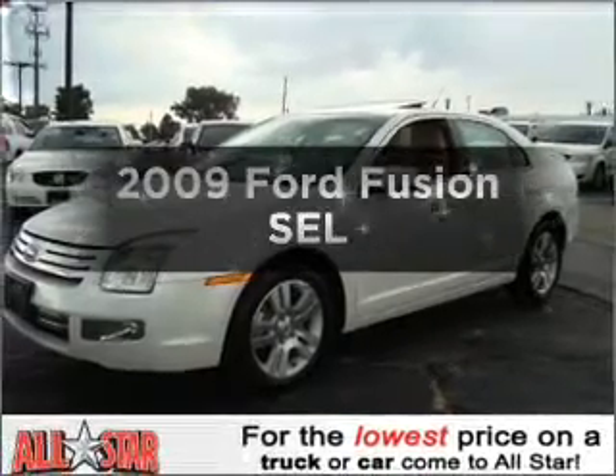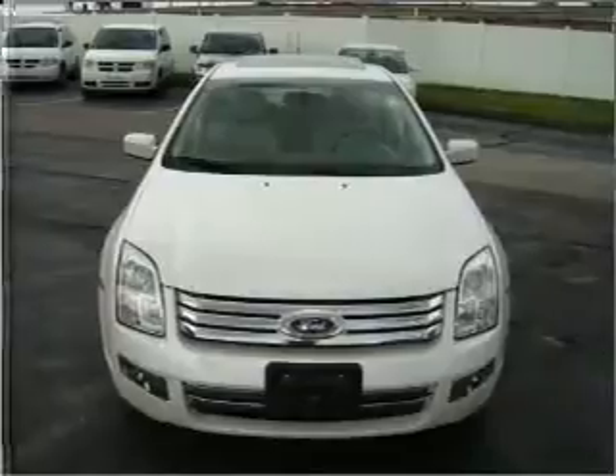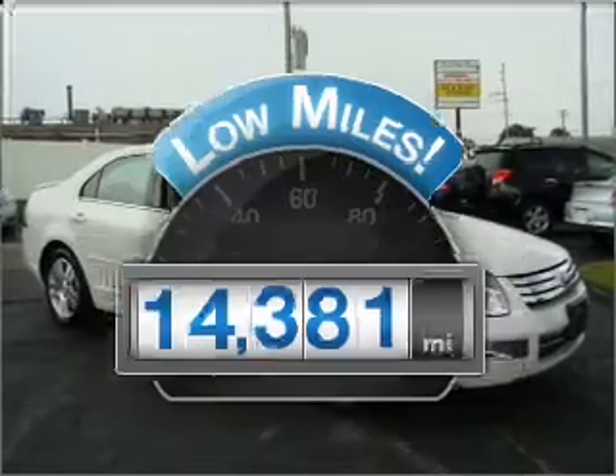Get noticed in this 2009 Ford Fusion. Find everything you want in a ride under one roof with this vehicle. With low miles, this automobile will take you far and get you where you want to go.